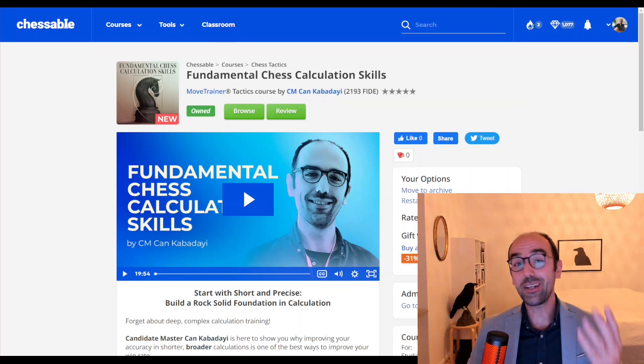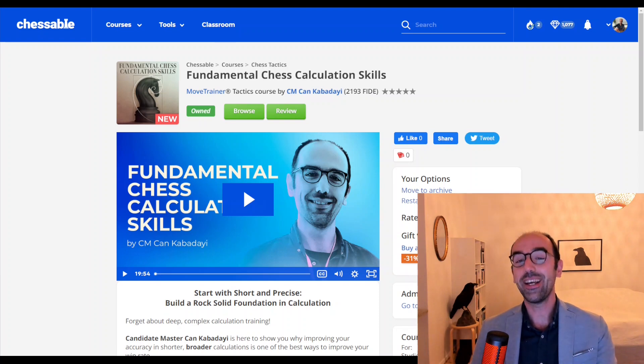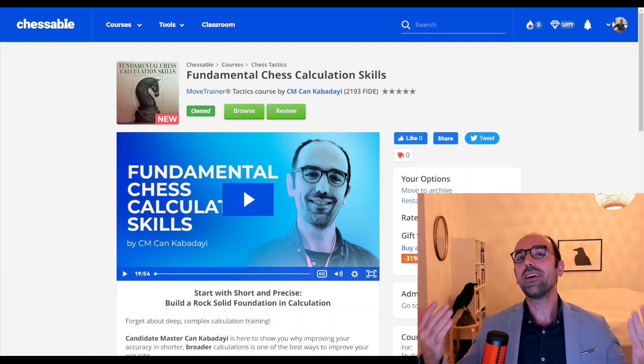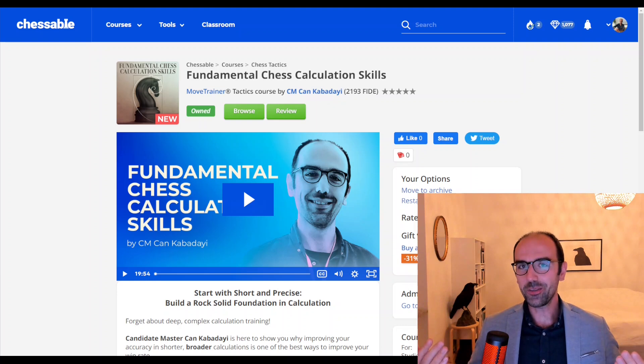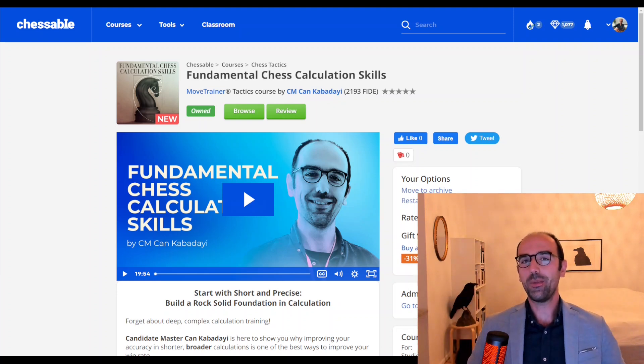Hello everybody. I am very excited to tell you that Chessable has published my course today on fundamental calculation skills. In this video we will talk about calculation, the importance of it in our chess game, the reasons why I created this course on Chessable, and what you will get if you get this course from Chessable.